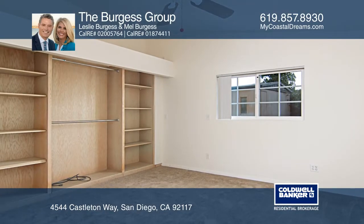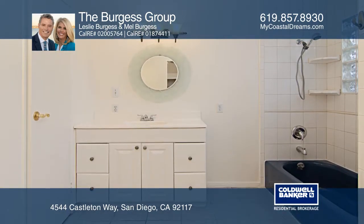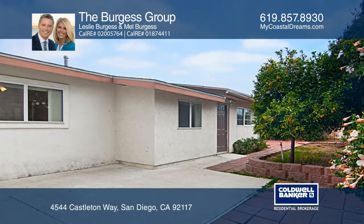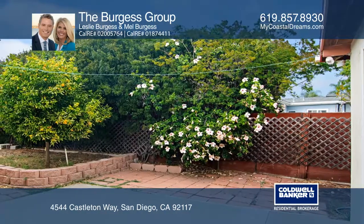You can even pick your own oranges from the established trees. This home is conveniently located near all San Diego has to offer. There's very easy access to shopping, hiking, highways, beaches, and University Town Center.